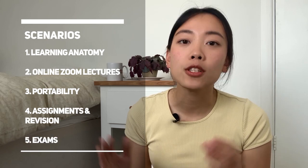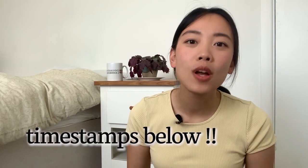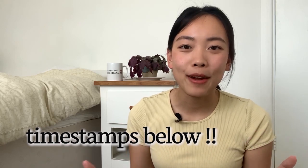I've structured this video into five main scenarios that you will come across during vet school to see whether an iPad is more beneficial for you or a laptop. To save time, I've listed everything in the timestamps below so you can jump around and find the most valuable bits of this video.